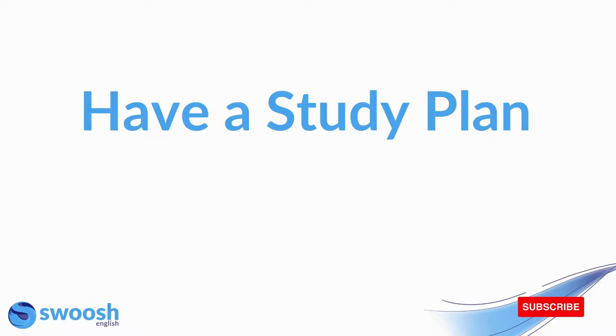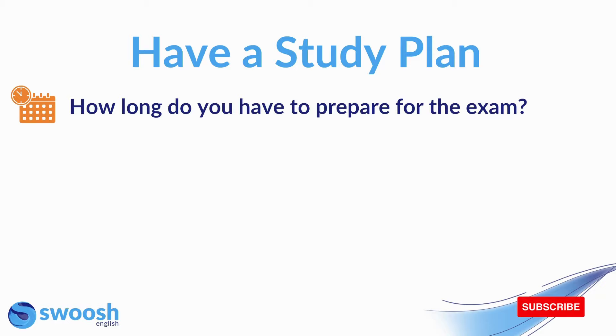Next is to have a study plan. Once you know which areas you need to focus on, you need to know what you're going to do in order to improve them. Ask yourself: how long do you have to prepare for the exam? This is going to affect how often you need to study. If your exam is booked for one month's time, you'll need quite an intensive period of study. However, if you have a bit longer, let's say a year, you can spread out your study a little bit more over time.